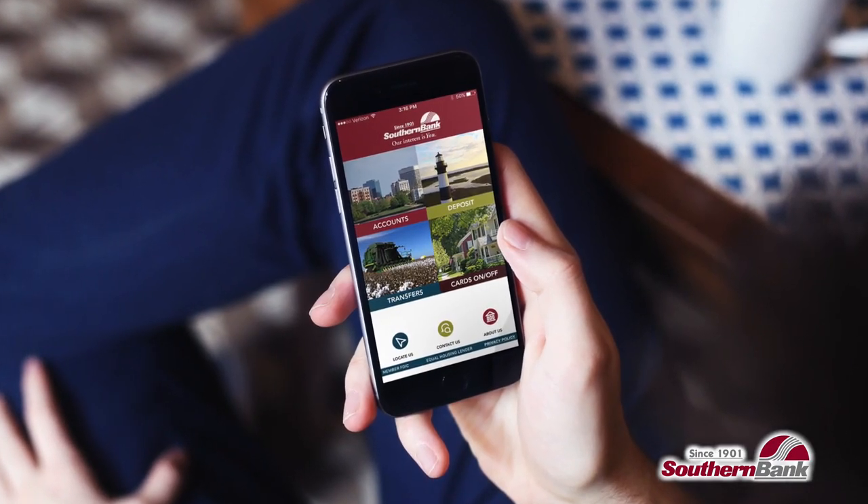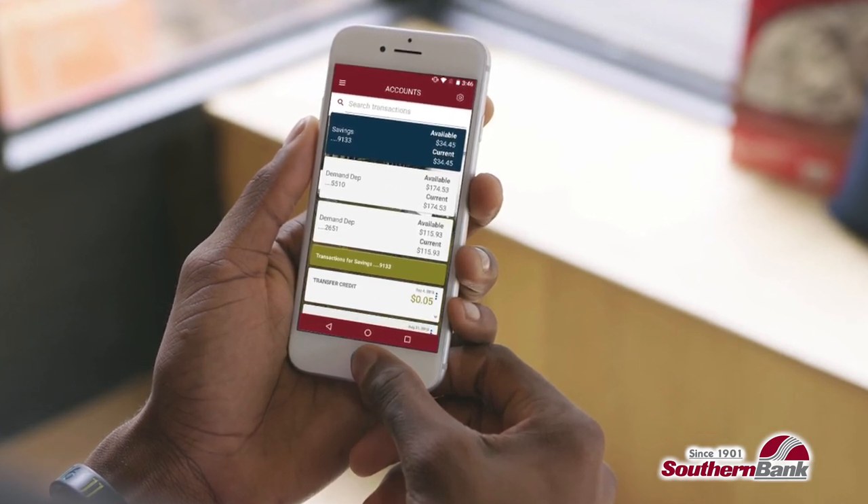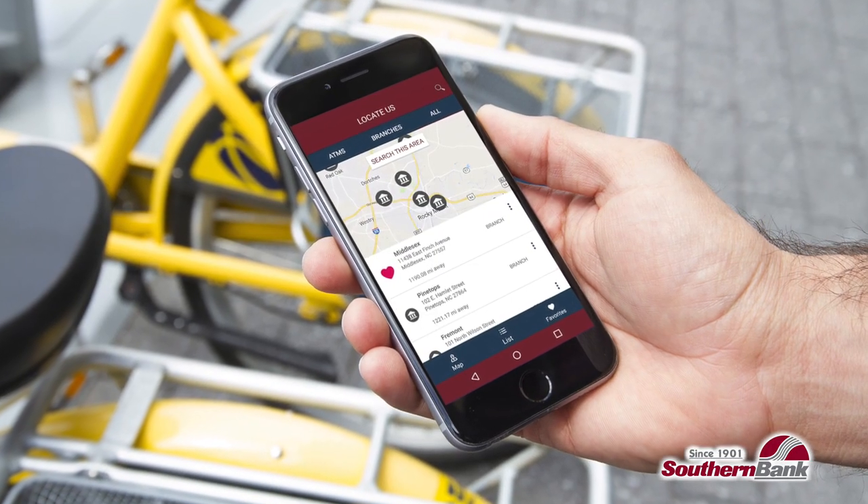We've rebranded it, we've added some more functions, and basically just brought it up to what our customers expect a mobile app to deliver today. We've got an app that has mobile deposit in it. It gives you a couple of different options on how you want to pay people. You can use your bill pay if you've got that set up through online banking, or you can use picture pay where you just snap a picture of your invoice and send the payment right off.